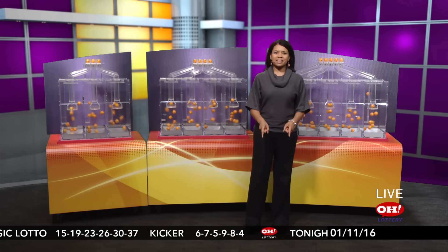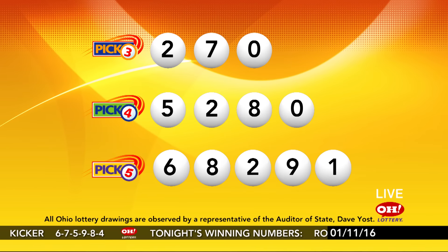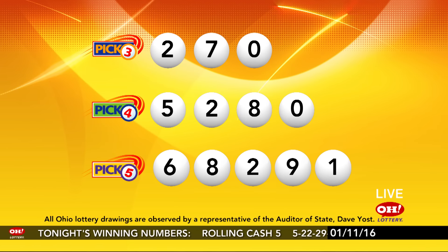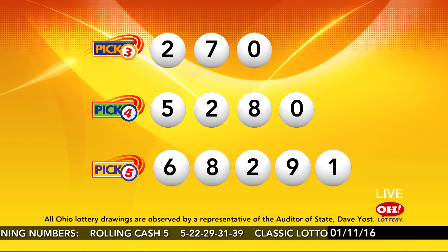It's a new year — make this the year that you get rich and famous. Stop by your local Ohio Lottery retailer and spend just $2 on a Cash Explosion instant ticket. You could find yourself on TV with unlimited winning potential. Visit CashExplosionShow.com for all the latest news.